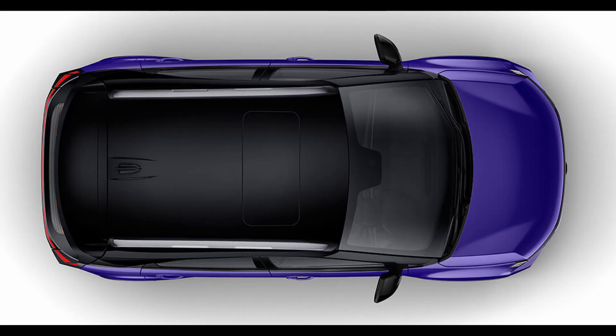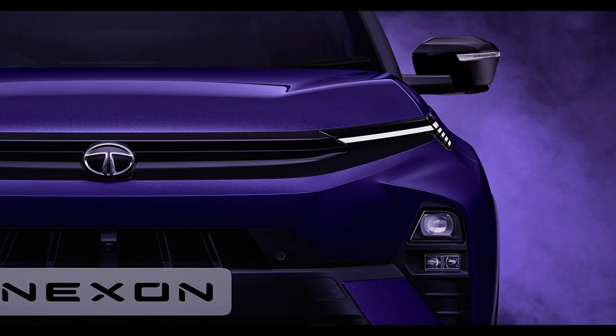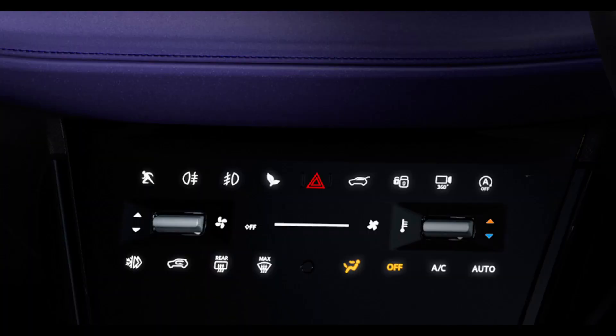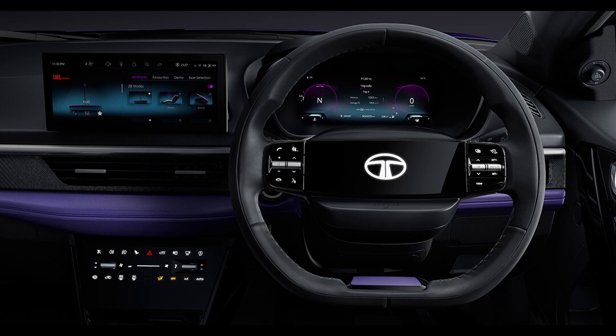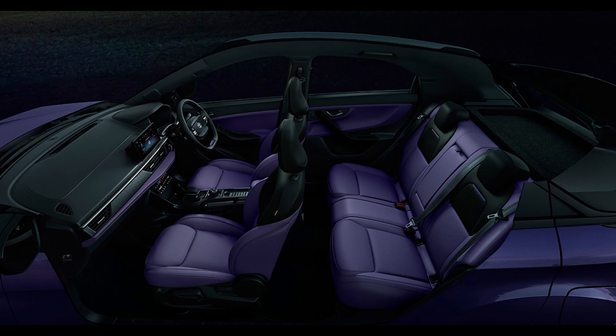Automatic variants showcase a new gear selector that adds a chunky and sophisticated touch. A new fully digital instrument cluster takes center stage, supporting full-screen maps akin to premium vehicles. The inclusion of purple upholstery and glossy plastics may not be to everyone's taste, but undeniably brings a sense of novelty to this segment.